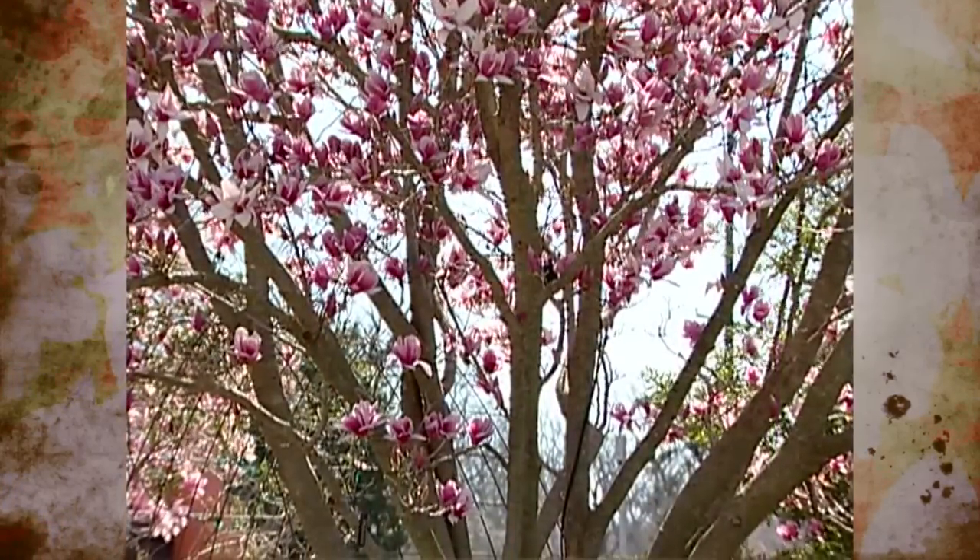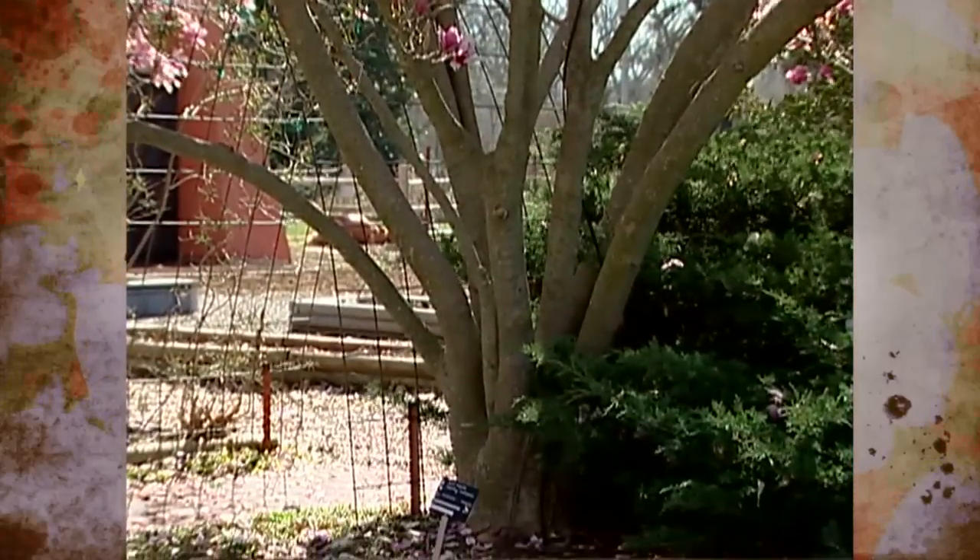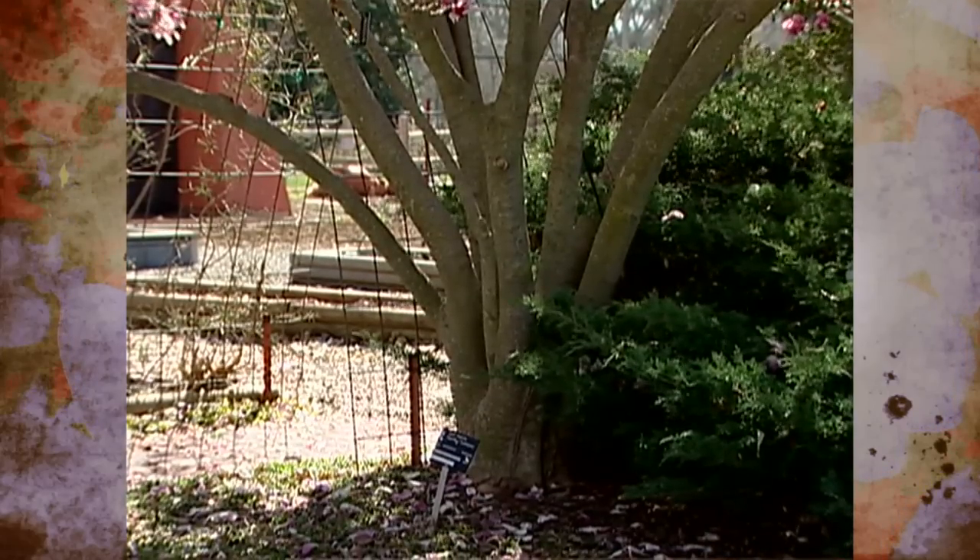The bark of the trees is somewhat showy, giving us a nice silvery effect. We usually see these as multi-trunk specimens — they're very attractive in the landscape just with that trunk or that branching pattern.